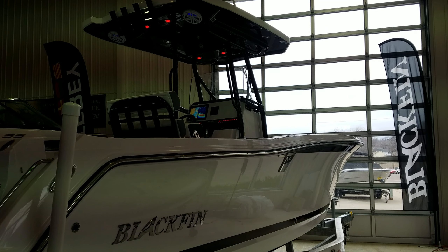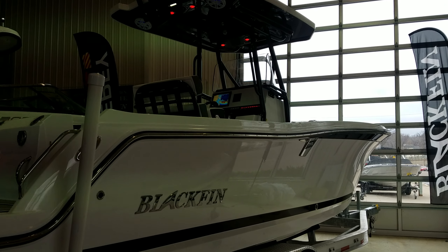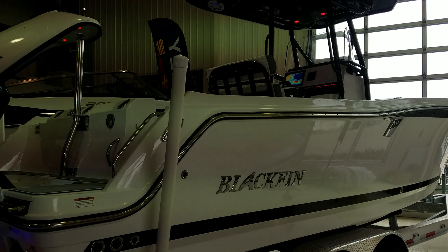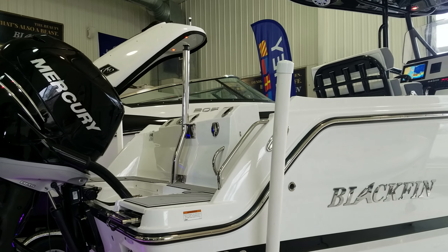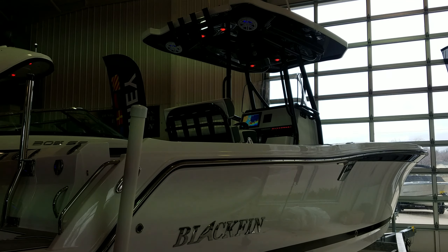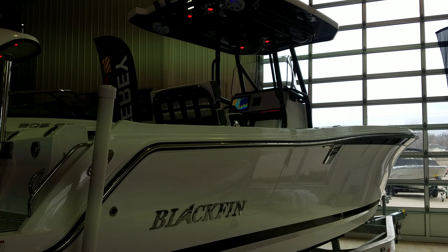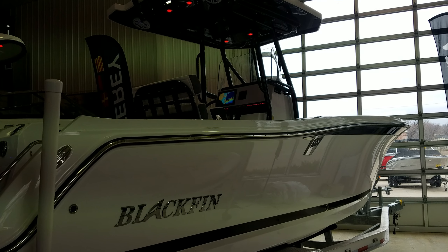That there is just a quick video walk-around on the 242 Blackfin — absolutely phenomenal boat. I'd be glad to talk to you more about it. Again, I'm Zach Pater here at River Valley Marina, River Valley Power and Sport of Red Wing. I appreciate you taking a few minutes to view my video. Please, if you have any questions, give me a call or stop in — I'd be glad to talk to you about the boat.